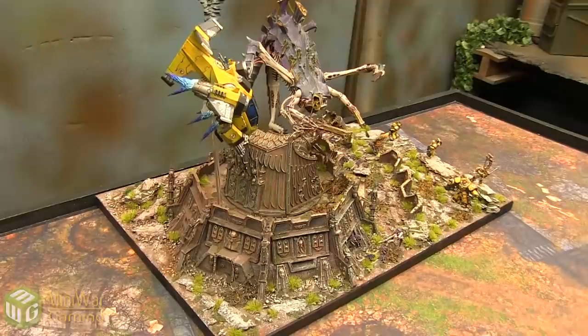Hey there guys, Quirk here from MiniWareGaming.com to show you an awesome diorama that we got from Wingsmooth Painting.